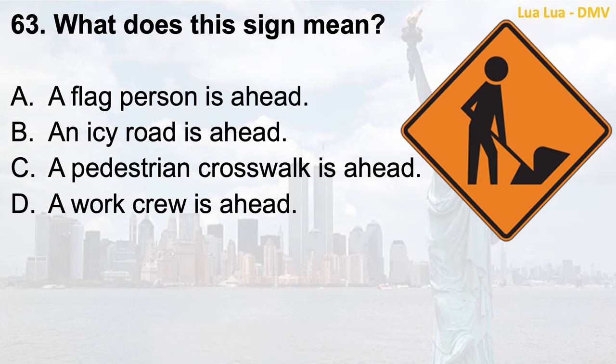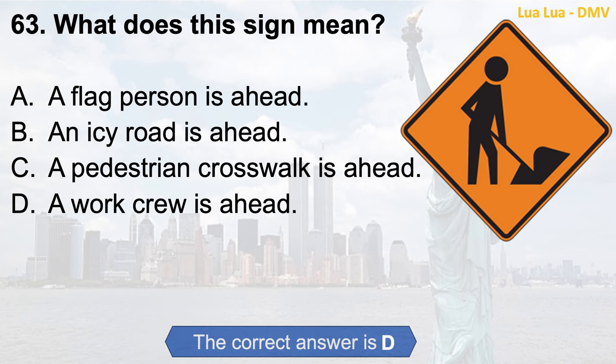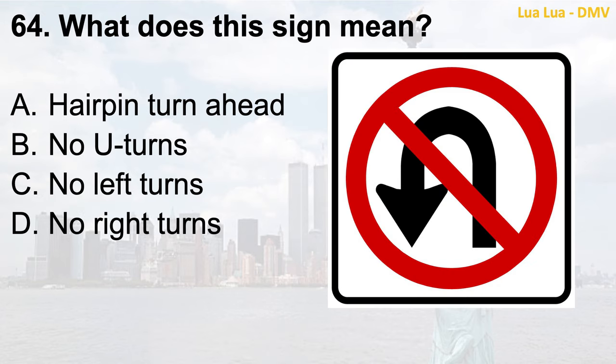Question 63. What does this sign mean? a. A flag person is ahead; b. An icy road is ahead; c. A pedestrian crosswalk is ahead; d. A work crew is ahead. The correct answer is d. A work crew is ahead.